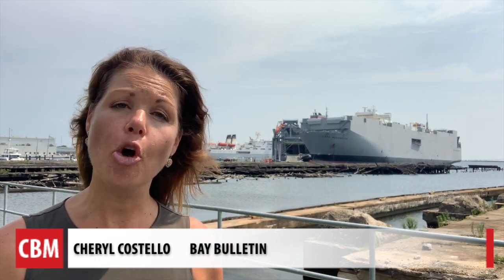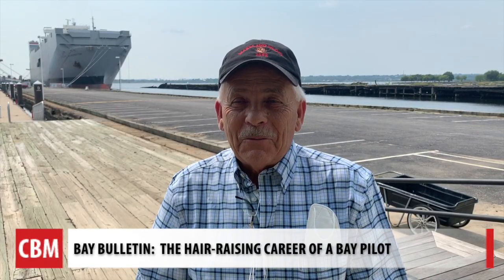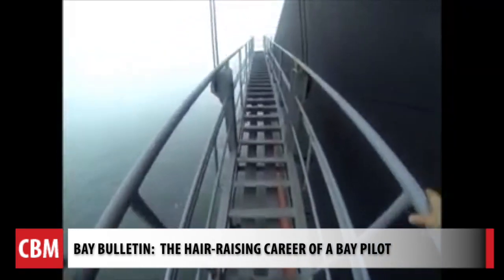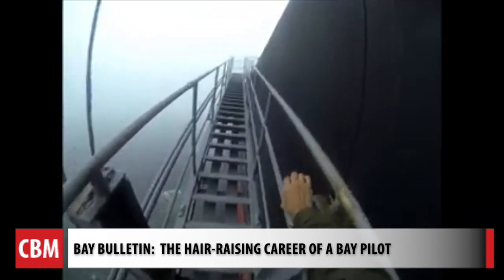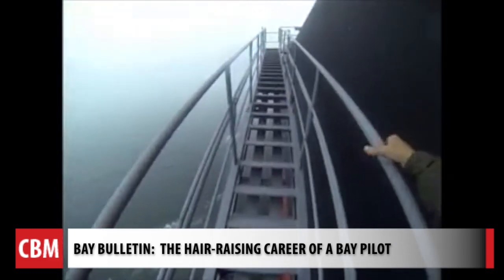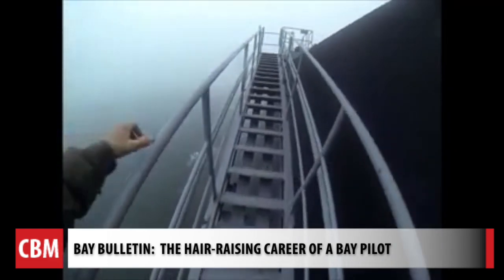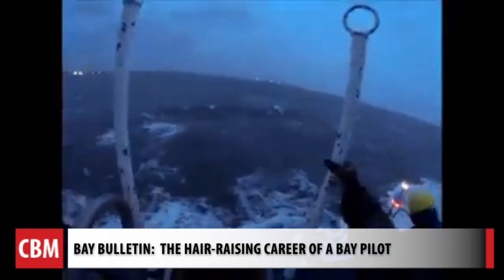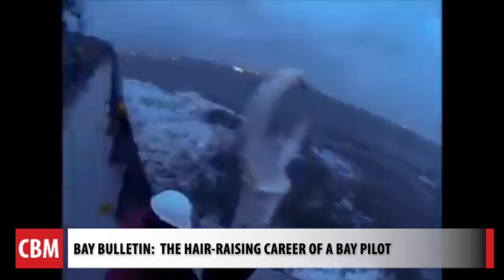Bill writes about one of his own close calls coming up in the November issue of Chesapeake Bay Magazine. 'The older you get, folks, the more you think about getting on and off that ladder.' He's off the ladder now with memories of a career he cherishes — two months of work on and one month off for more than four decades. Good luck to you. A little luck goes a long way when scaling this ladder to command the ship.